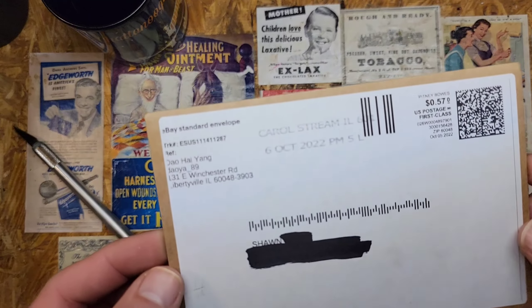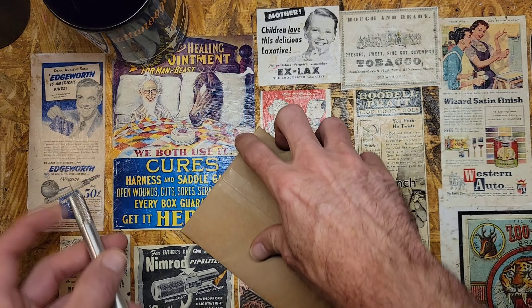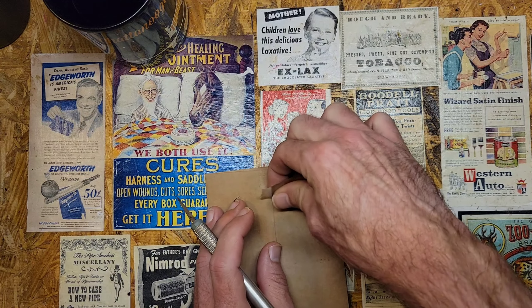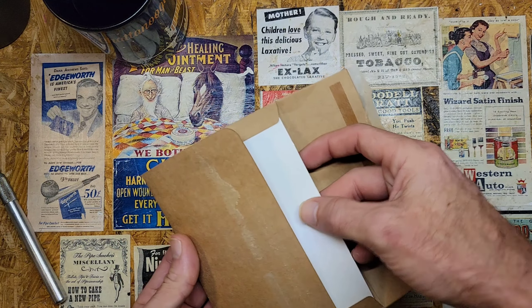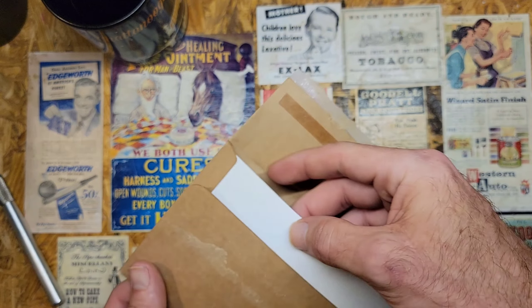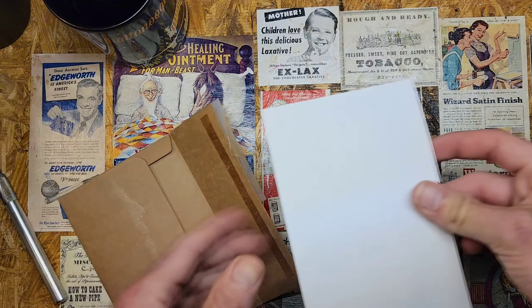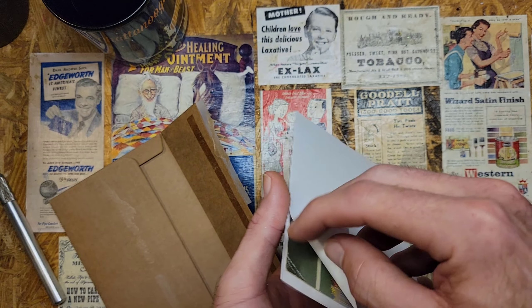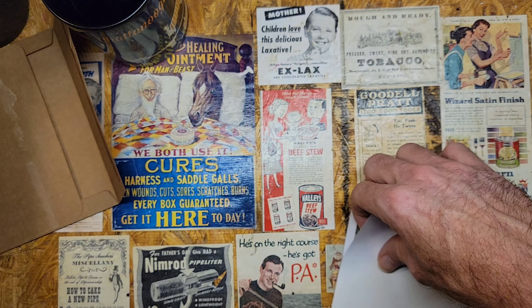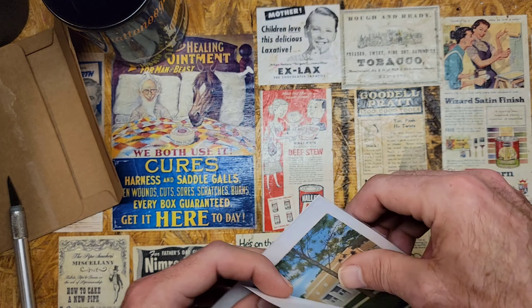The next postcard comes from Libertyville, Illinois — never heard of that one. Lots of interesting places I'm coming across. Kind of a neat little envelope. They wrapped everything up in some cardboard inside.